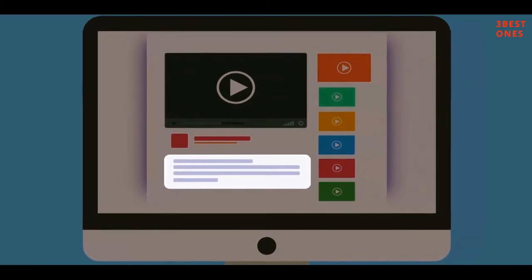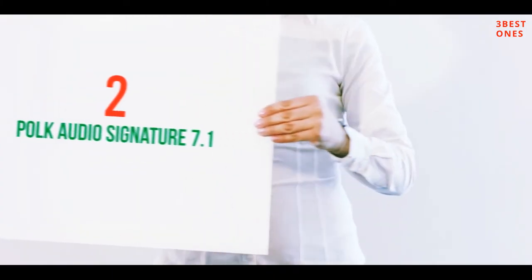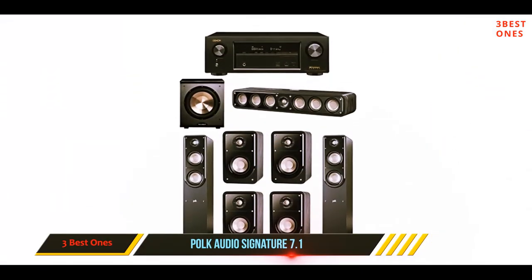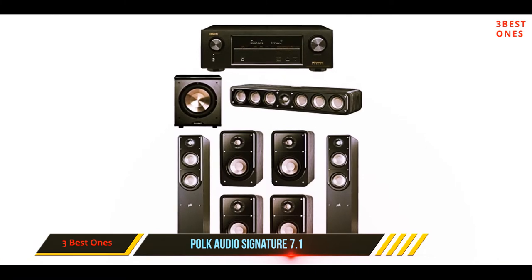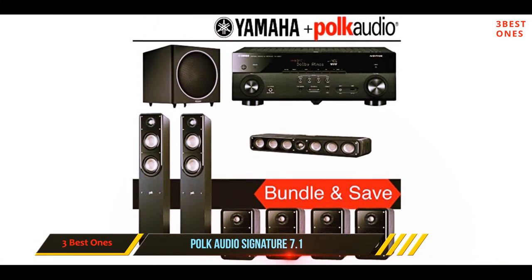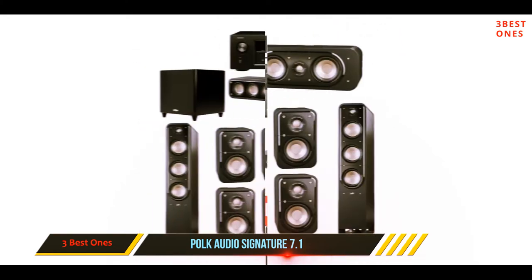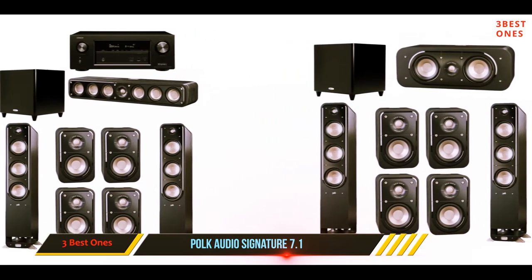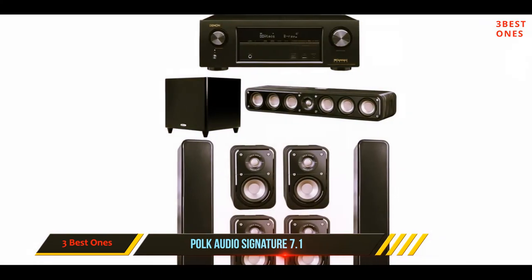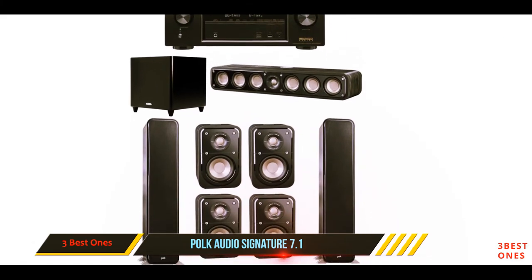Coming in at number two: the Polk Audio Signature 7.1. This is a system that combines Polk speaker systems and a Denon receiver — the AVR-X 1300W. Polk has a reputation for providing speakers and audio for those who like things on the loud side. This isn't as loud as some of their products but it still carries quite a punch. The system features two floor-standing speakers and a center speaker.